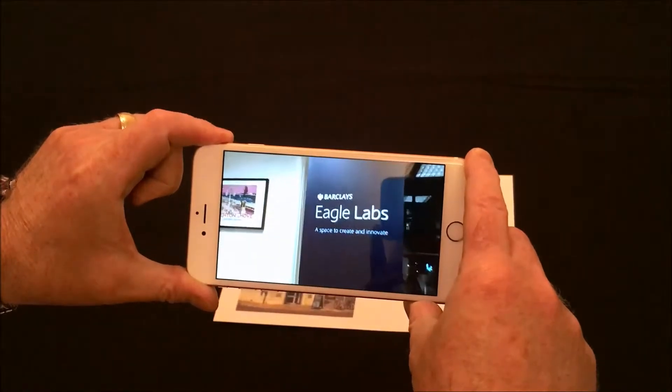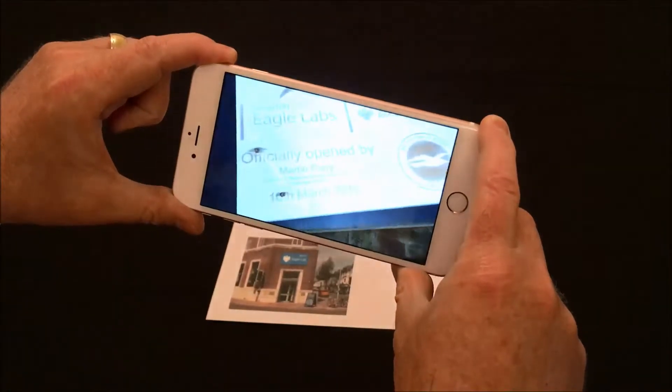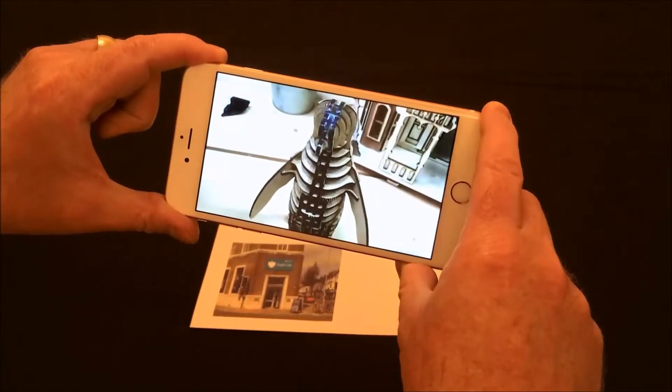It's the grand opening of the Barclays Eagle Lab in Brighton. I've just been told by the chairman of Brighton and Hove Albion it should be called the Seagull Lab, because the eagle is the symbol of Crystal Palace apparently. I didn't know that.